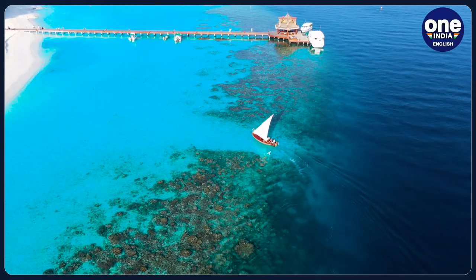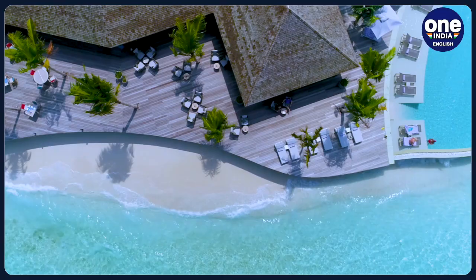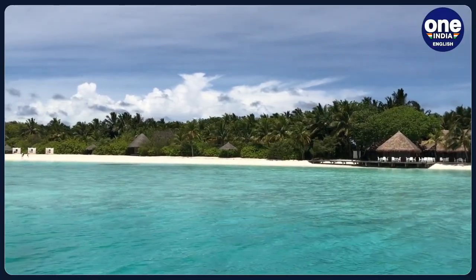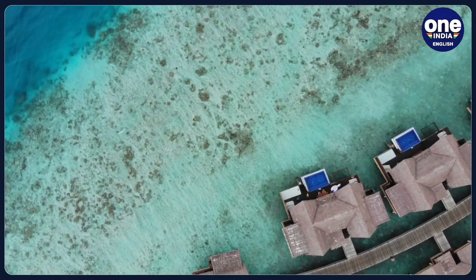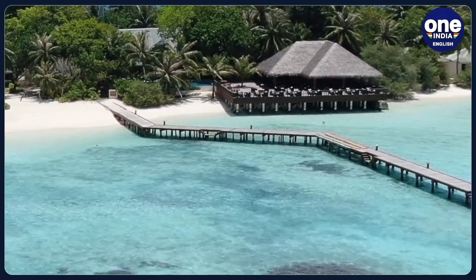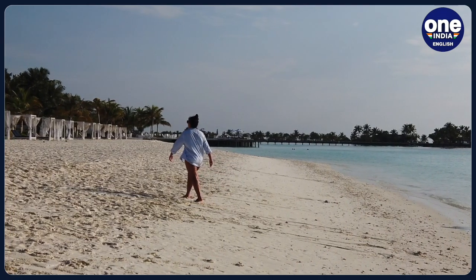Are you craving the allure of turquoise waters, swaying palms and pristine beaches? Look no further than Lakshadweep, an archipelago of 36 emerald jewels in the Arabian Sea. But before you don your swimsuit, there's a crucial step: obtaining an entry permit. Fear not — this guide is your compass through the process.